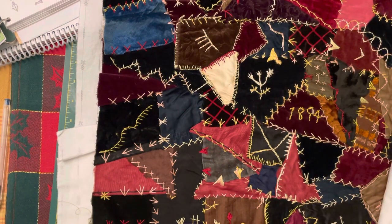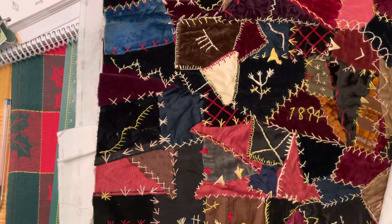That would absolutely kill me. Anyways, thanks so much for joining me. I hope you enjoyed this little tour of an 1894 crazy quilt. Talk to you soon. Bye now.